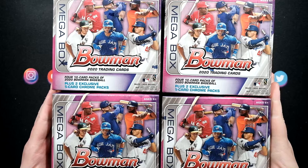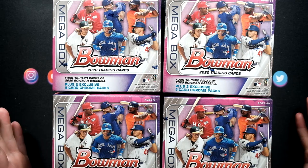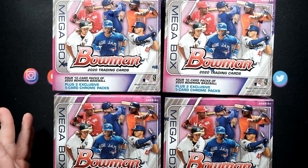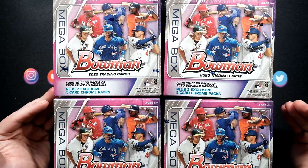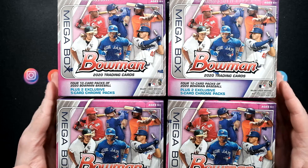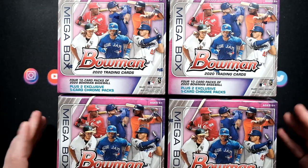What is up YouTube, welcome back to the channel Run Good Life. Today we are busting four 2020 Bowman Mega Boxes - these are all the rage when it comes to Bowman retail. These are going for $20 if you can find them on the shelves at your local Target. Spoiler alert, you probably can't. Some Targets have started instituting a two-per-person maximum, which is kind of silly but that's not why we are here.